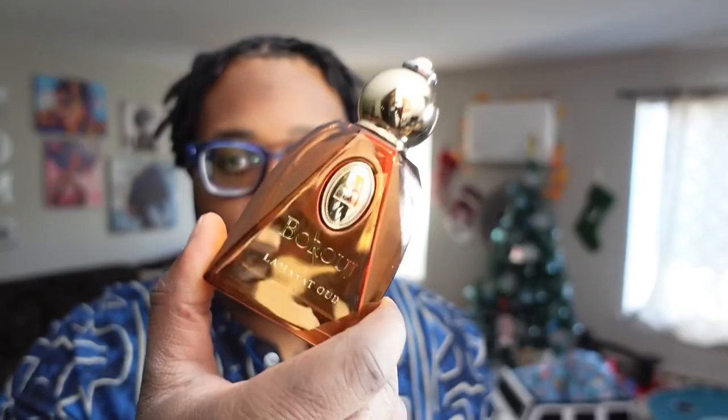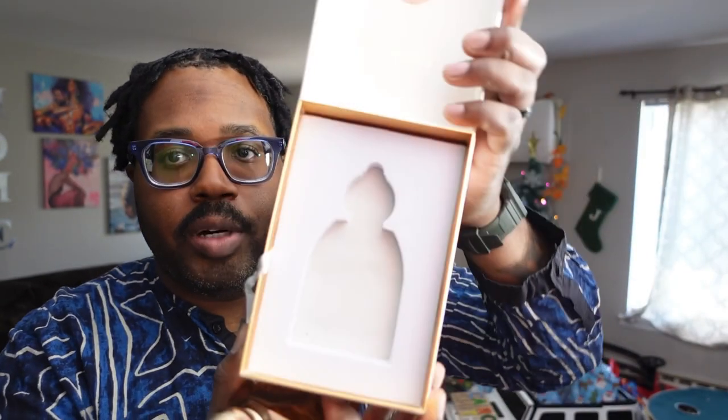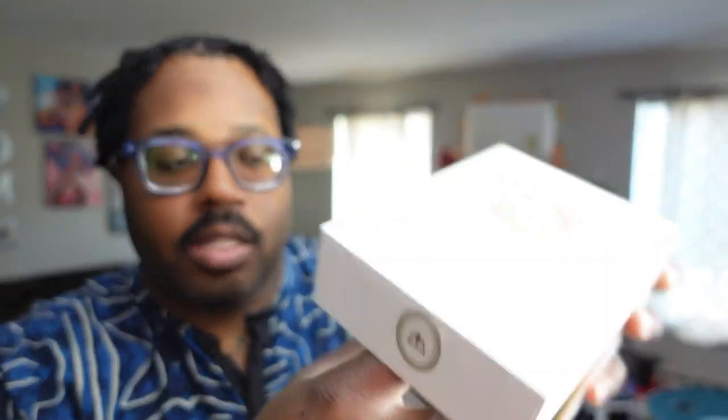Here's the bottle right here — it comes in a box like this. On this channel we don't really care too much about presentation. I had this on today already so I don't mind spraying it again, and it has a pretty decent sprayer.